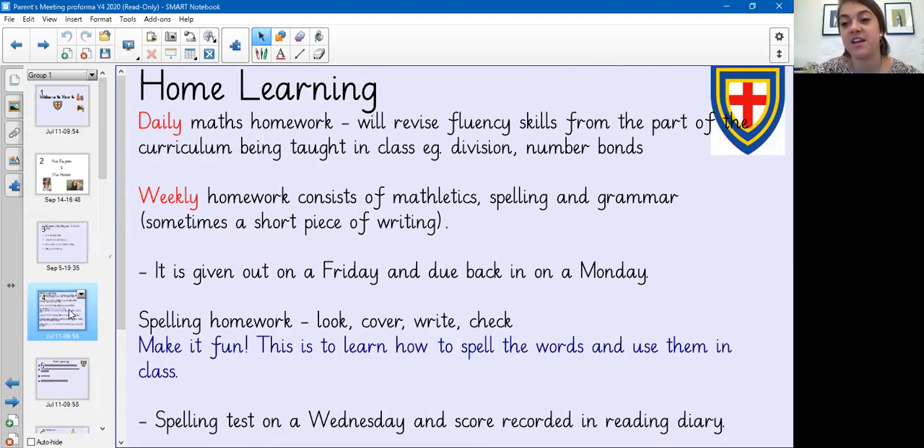Homework. Every day the children will get maths homework which will help them to revise their fluency skills — things like division, multiplication, times tables, and number bonds. Weekly homework consists of Mathletics, spelling and grammar, and at a later point also a bit of writing.